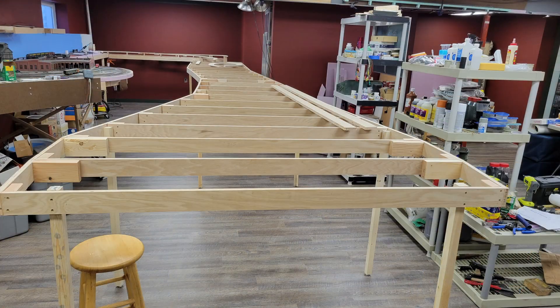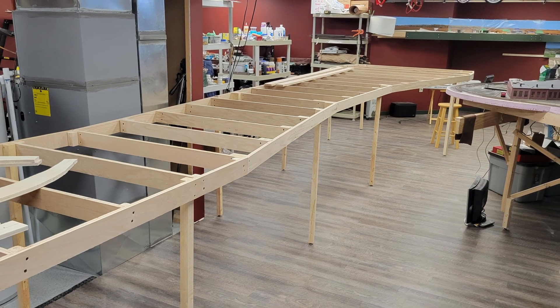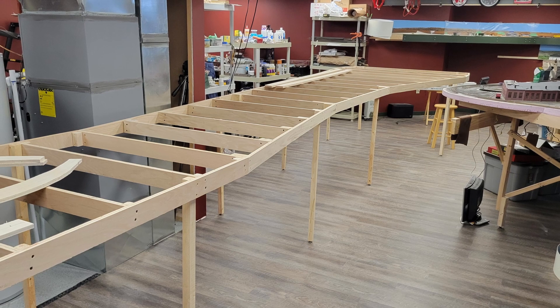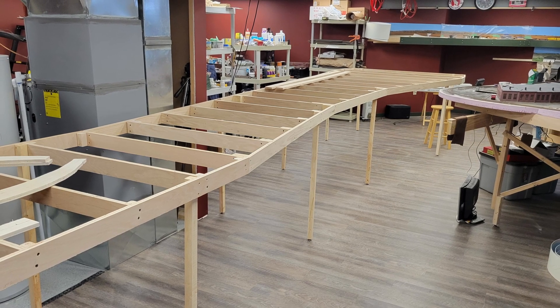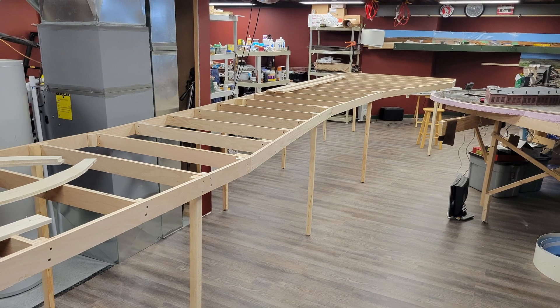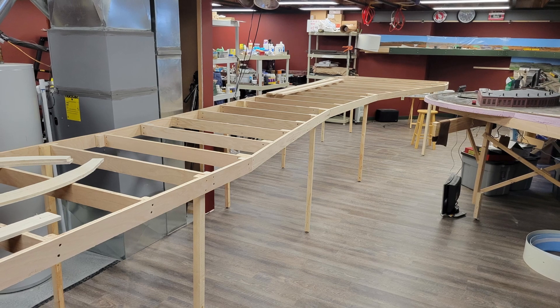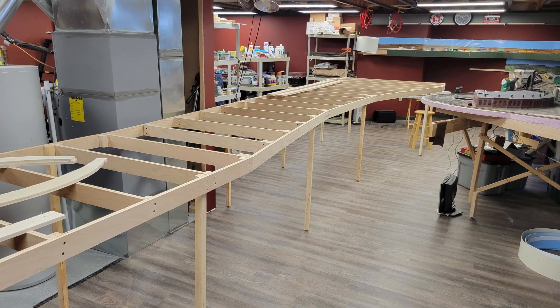Here we're looking down the finished peninsula — the benchwork will never look so pristine again, which is a good thing. There's something vaguely obscene about naked benchwork, isn't there? Right after this shot was taken I began installing the subroadbed for the Chicago and Northwestern line to Riverton.